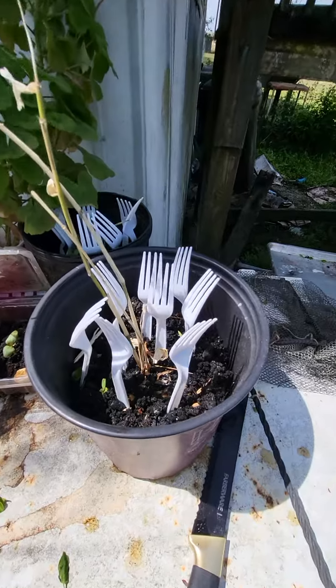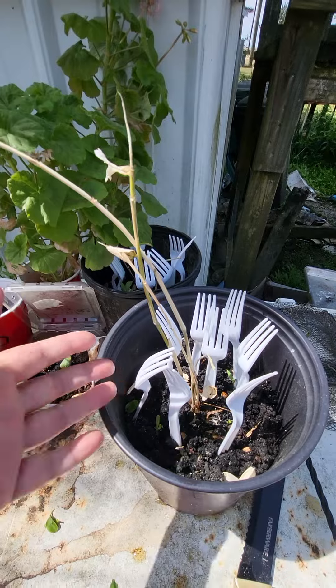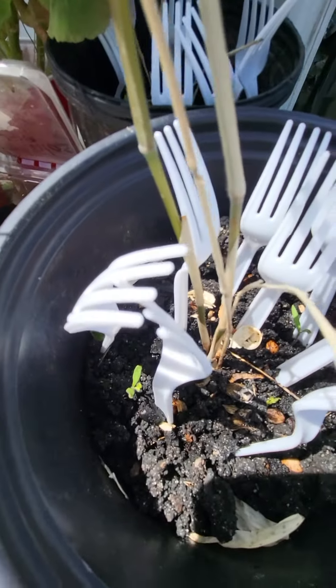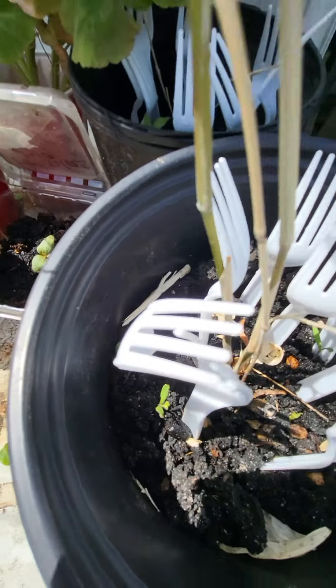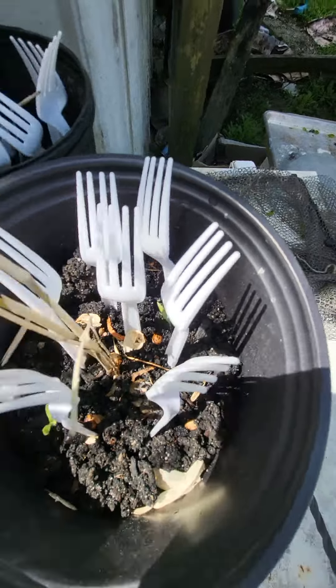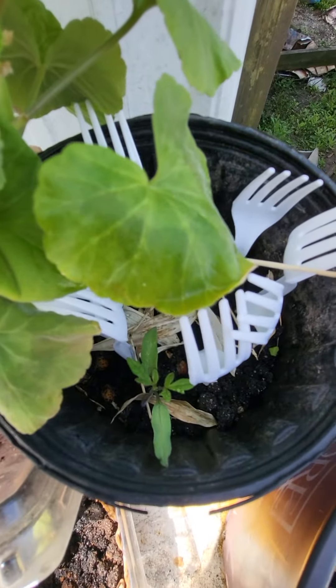Here is one of the bamboos that the cats got a hold of — that's the forks — and it has a volunteer tomato. And another volunteer tomato, right? Look at this one — volunteer tomato.